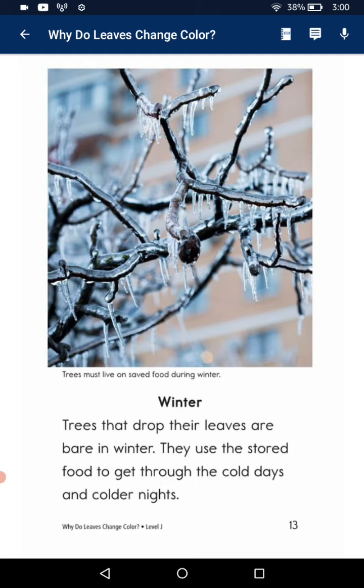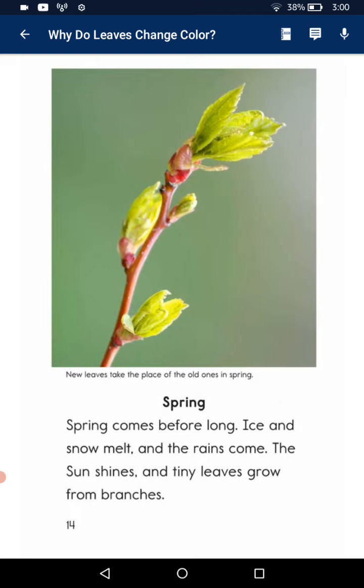The trees drop the leaves. They use their stored food to get through the cold days and colder nights.